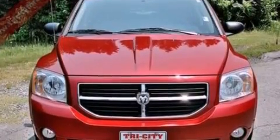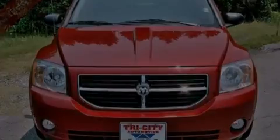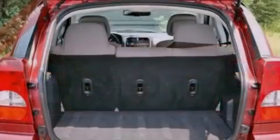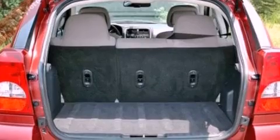The following features are also included: air conditioning, a split-folding rear seat, cruise control, four-wheel independent suspension, a rear spoiler, and a passenger-side vanity mirror.